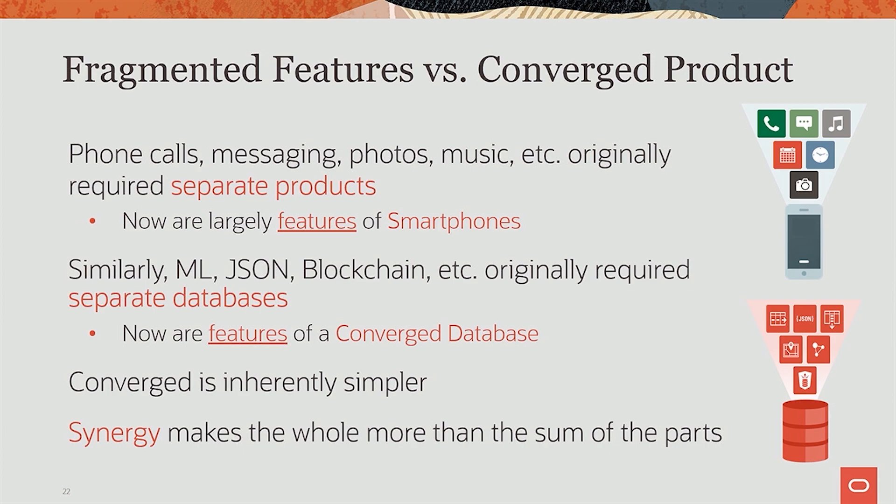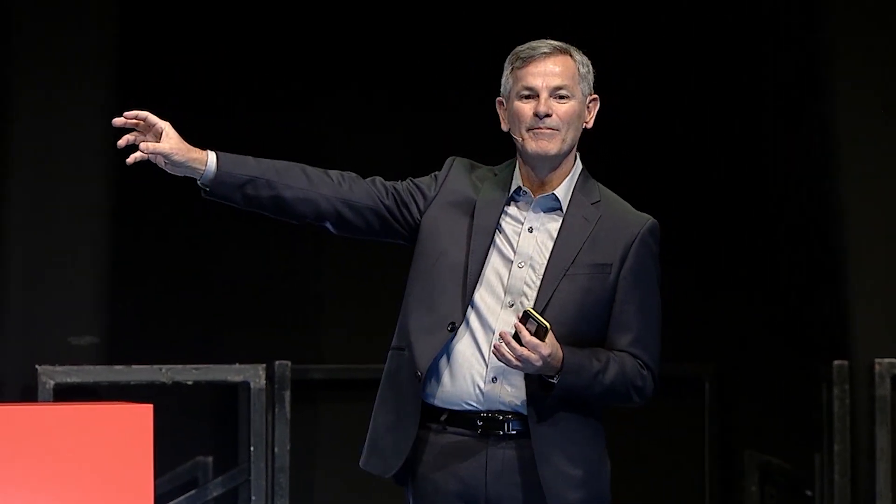The same thing is happening in the data management world. When machine learning first came out, when JSON first came out, when blockchain first came out, each came out as a completely separate product. You want blockchain, you use an entirely different blockchain system — a different way of developing, different way of storing data, different way of accessing data, all proprietary. Same thing with machine learning, same thing with JSON — you need a JSON database, you can't use a regular database.